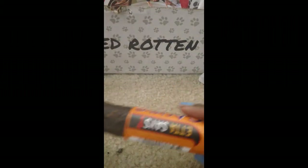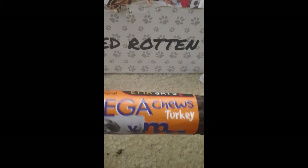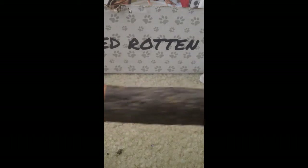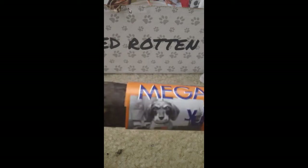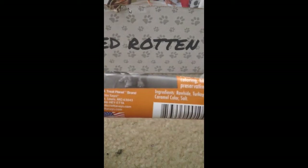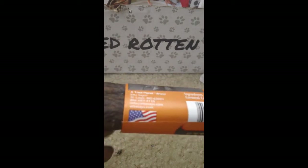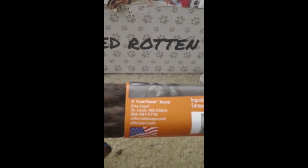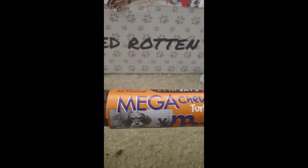First thing I see right off the bat is this Mega Chew, and this is in the flavor of turkey. This is from Etta Says, and as you can see this is really really thick — it may take my dog a minute to get through this, but he will. He's had Etta Says chews before. They are made in the USA. You can just Google Etta Says to find out more information about the company.